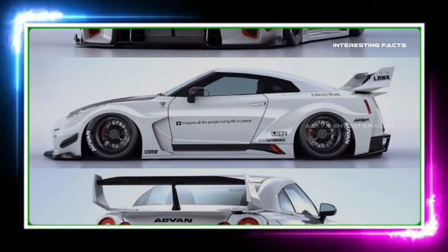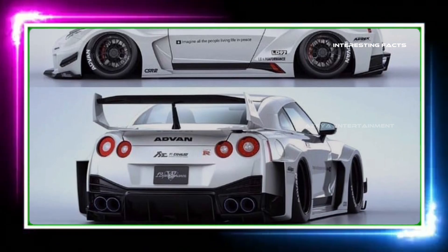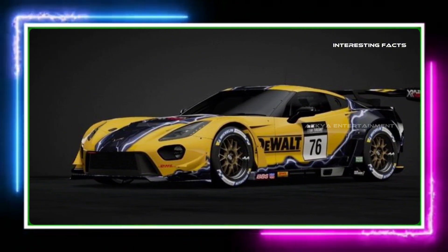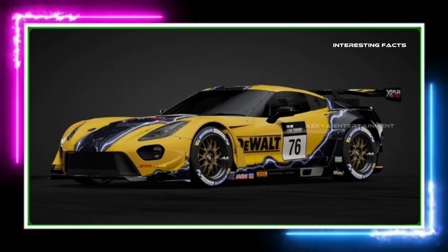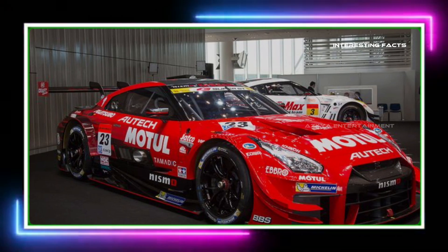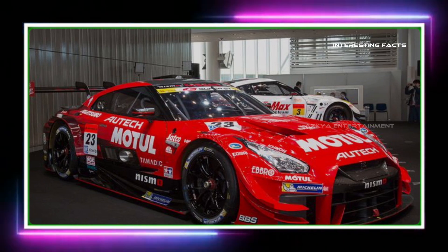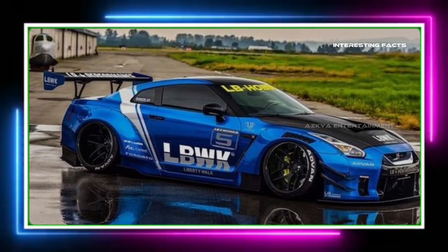The Nissan GT-R, also known as Godzilla, is a beast on the road. Powered by a twin-turbocharged V6 engine that produces over 565 horsepower, this car is built for speed. But just how fast can it go? Today, we're going to find out. Buckle up as we dive into the numbers and then hit the track for a real-world test.